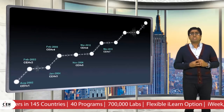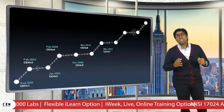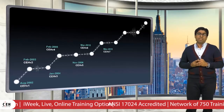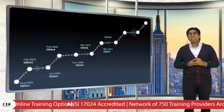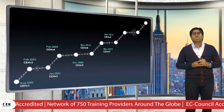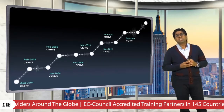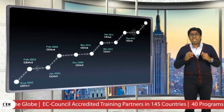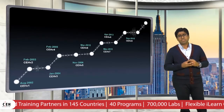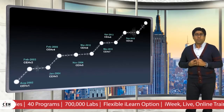In 2011, CEH version 7 was launched with 19 modules, and we added more than 19 new labs in our cloud-based environment called iLabs. In 2013, CEH version 8 was launched and we added a module on hacking mobile platforms. In 2015, we launched CEH version 9 with 18 modules, a major focus on cloud computing, and more than 140 labs for our students.